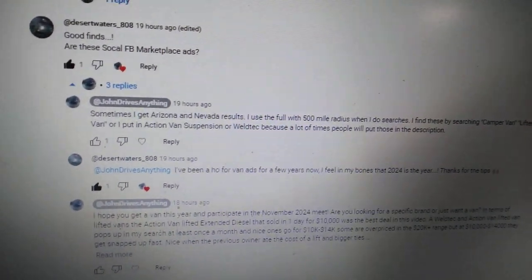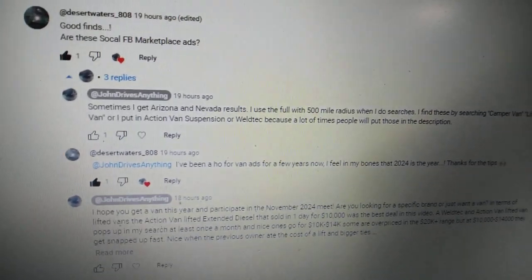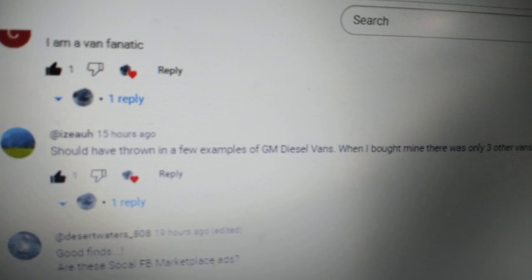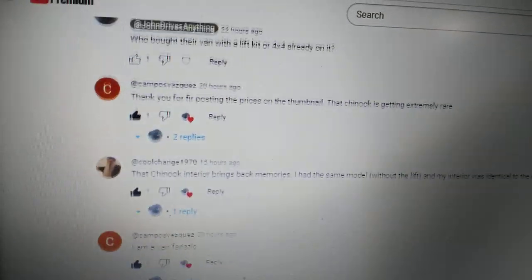These are the type of comments that get me hyped up about this hobby. I hope you get a van this year - I'm rooting for you and Isaiah. I have a diesel van to share today, a GM diesel van.